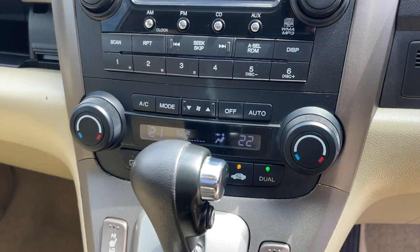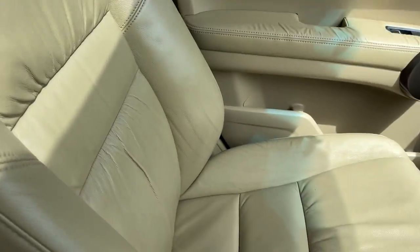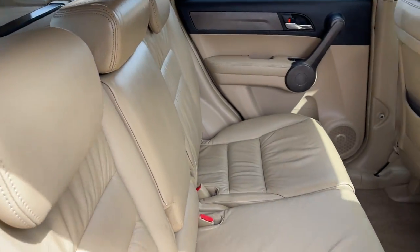It's got the CD radio, climate air conditioning, dual zone, heated seats, and automatic transmission. The leather trim is in good condition — a nice light tan leather interior, all in very good nick. There's your backseat — looks like it's never been sat in.